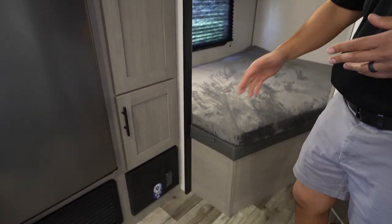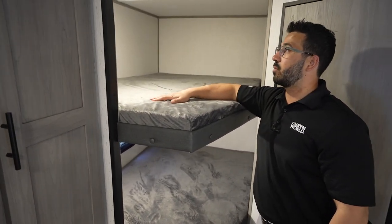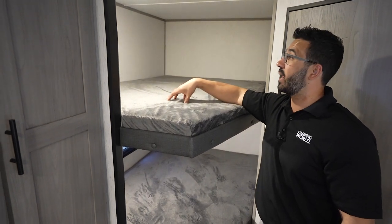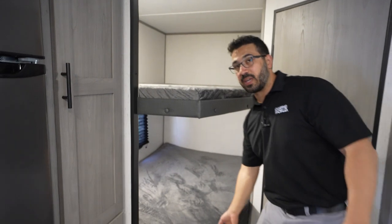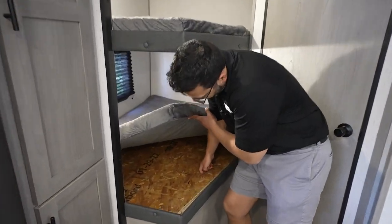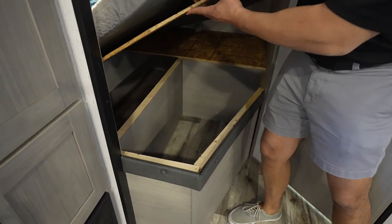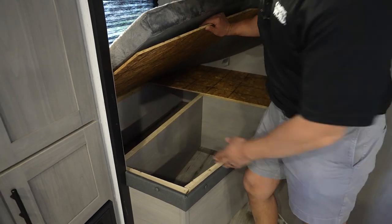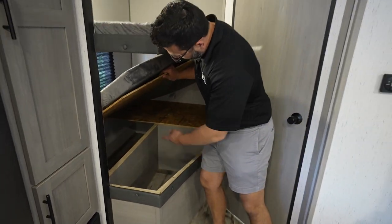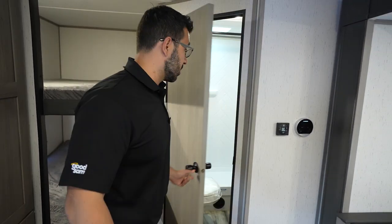Right underneath is your breaker panel as well as your fuse box. And then in the corner are the double-over-double bunks — 300-pound weight capacity on these, with USB ports so the kiddos can sit in there and be on their iPad if it's a rainy day. Right underneath, you can see the storage. The back storage is a little tough to reach, but the front storage spot is great for a duffel bag or something like that — you can tuck it right in there.